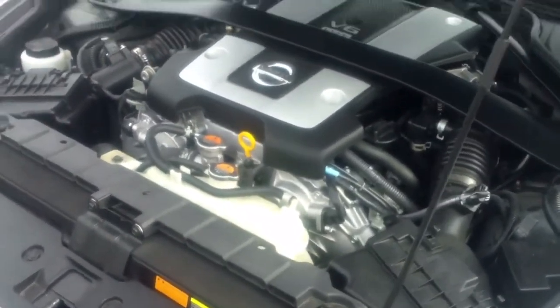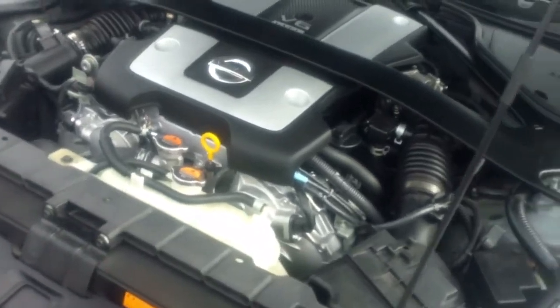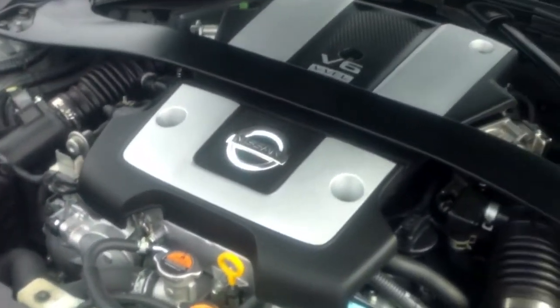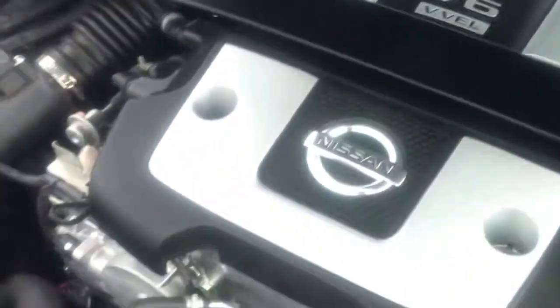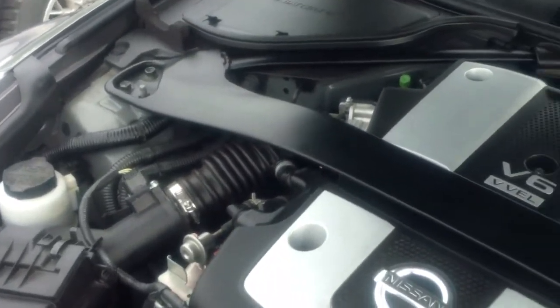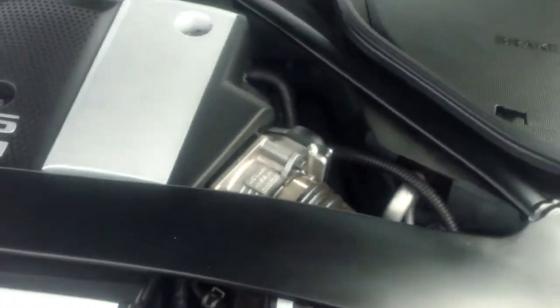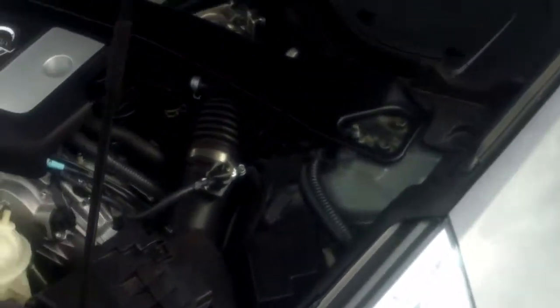This engine is equipped with CVTCS — a Continuous Variable Valve Timing Control System — along with VVEL, which is Variable Valve Event and Lift. What's cool about this engine is it has a twin intake setup: one throttle body here and another throttle body there.